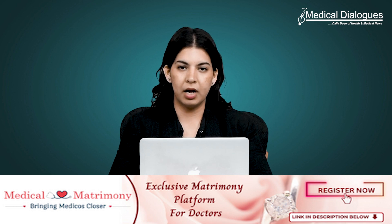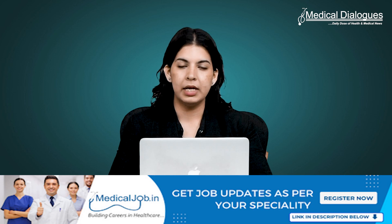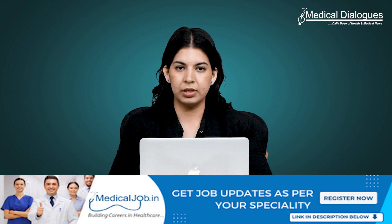The human immune system is remarkable, but in rare cases like aplastic anemia it can malfunction. In such conditions, immune cells such as the TH1 cells mistakenly attack healthy stem cells in the bone marrow, disrupting blood cell production essential for fighting infection, carrying oxygen, and preventing bleeding.